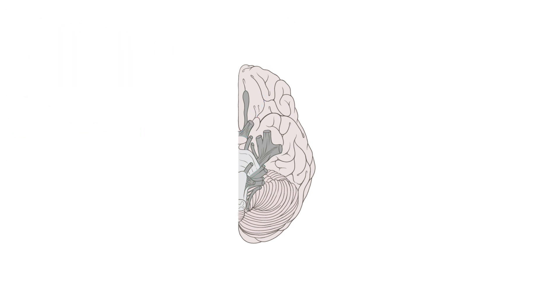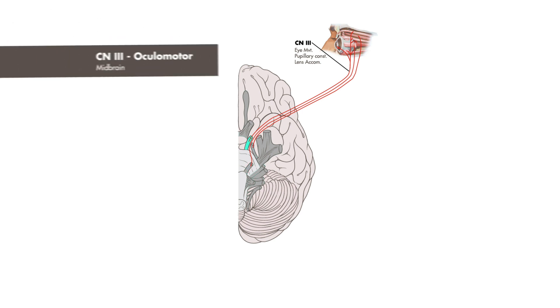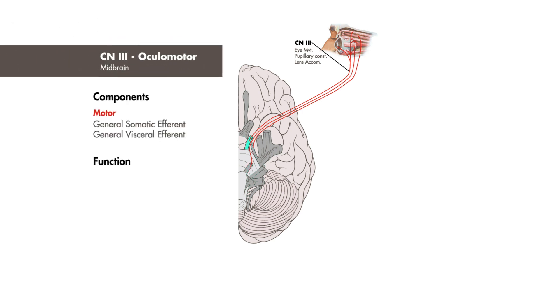The next group of nerves are those closely related to eye movement — cranial nerves 3, 4, and 6. First up, we have cranial nerve 3, the oculomotor nerve, a purely motor nerve originating from the midbrain that innervates 4 of the 6 extraocular muscles.